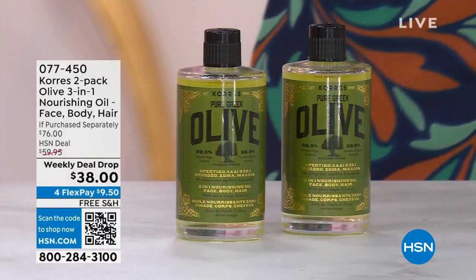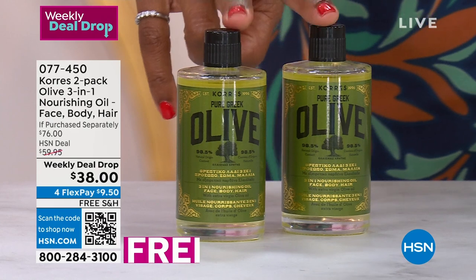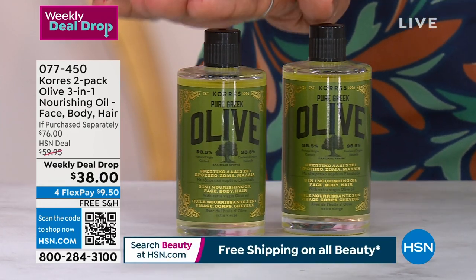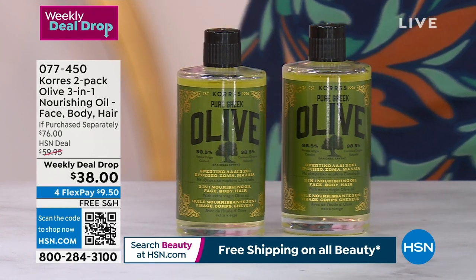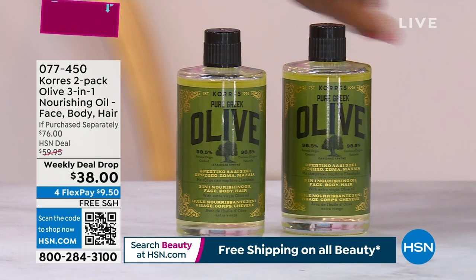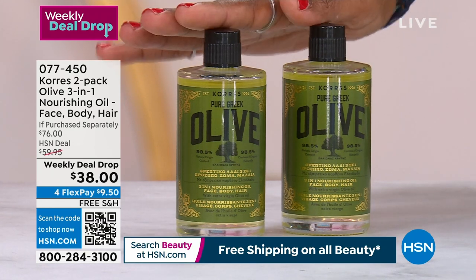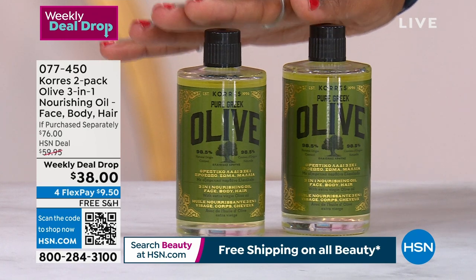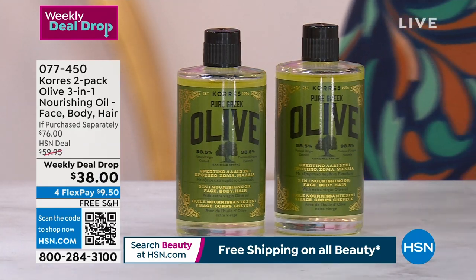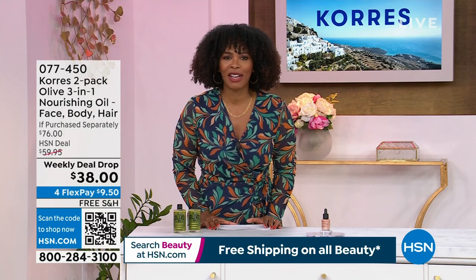When it comes to Korez, of course you think of olive oil. You're going to get the two-pack of the olive oil three-in-one oil. You use this on your face, your hair, your body — all over. Normally you'd be paying $76 for this exact same set, but you're getting it today for $38, on free shipping. Item number is 0-7-7-4-5-0.